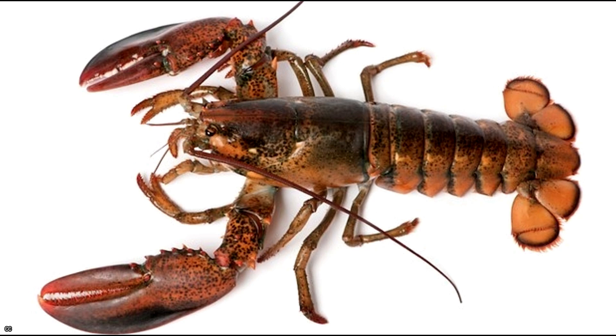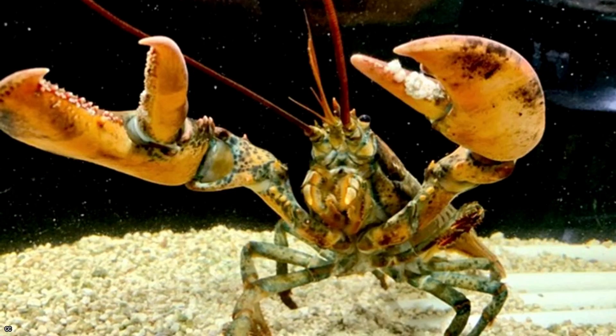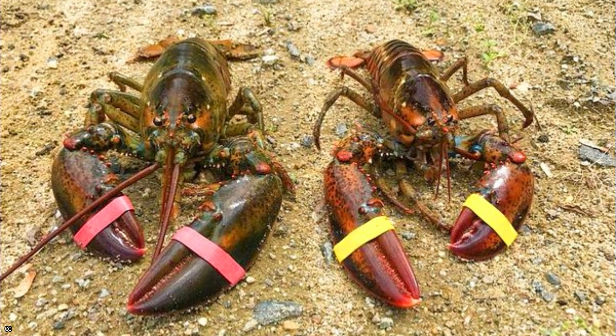Due to the biological classification of their front pincers as legs, they belong to the class decapods. While most arthropods, including lobsters, have bilaterally symmetrical claws, some genera have uneven, specialized claws.